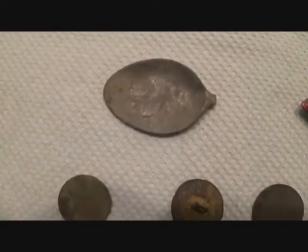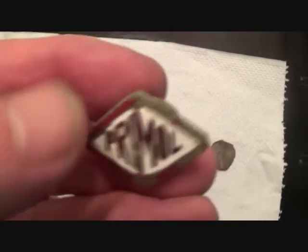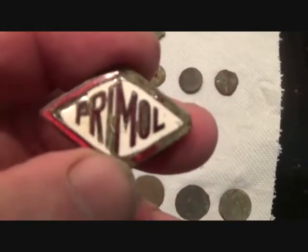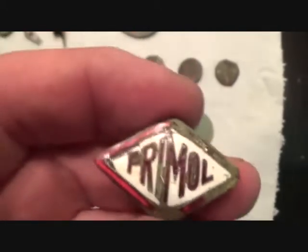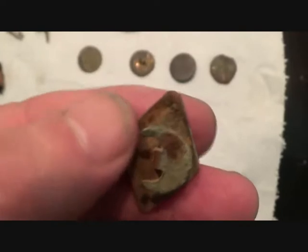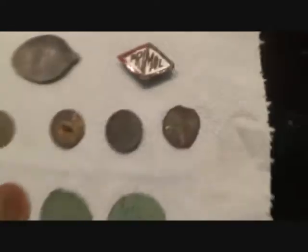Pewter spoon. Primo — very nice badge there. They made white oil and animal vaccines, so that's either off the representative or they gave it to the farmer as advertising. They used to do that and the farmer would put it in his lapel and advertise Primo.